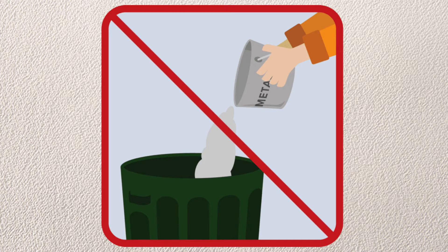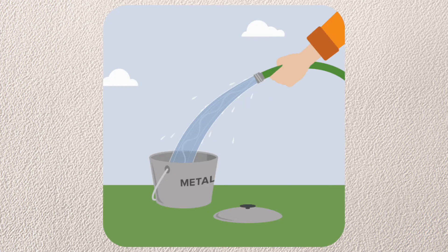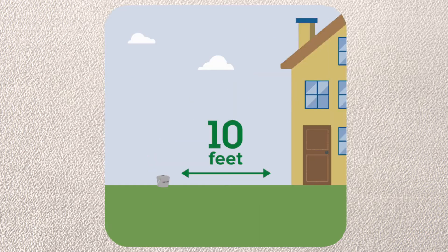When using a wood-burning fireplace and removing ashes, they should be cool and not put into your trash container. Rather, put them into a metal container.